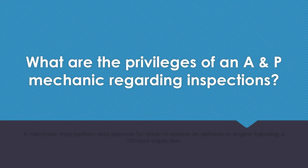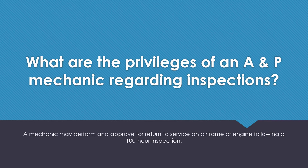What are the privileges of an AMP mechanic regarding inspections? A mechanic may perform and approve for return to service an airframe or engine following a 100-hour inspection.